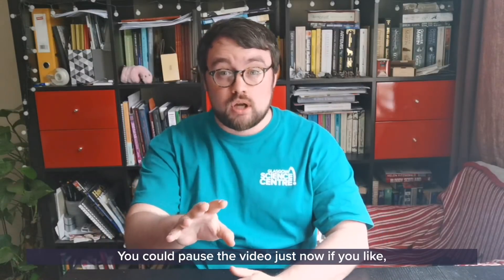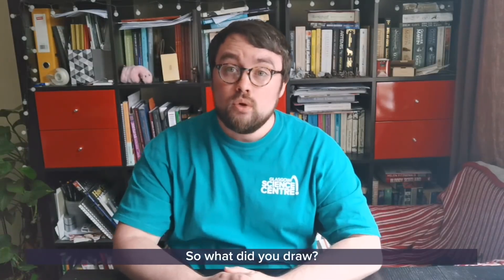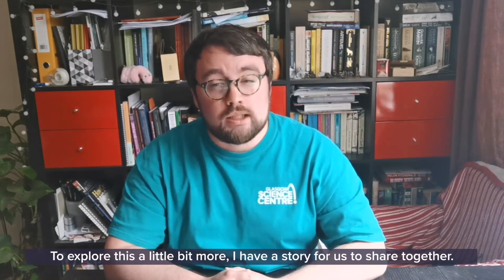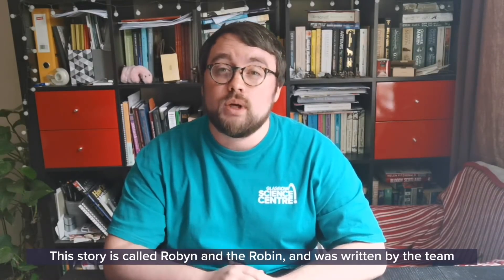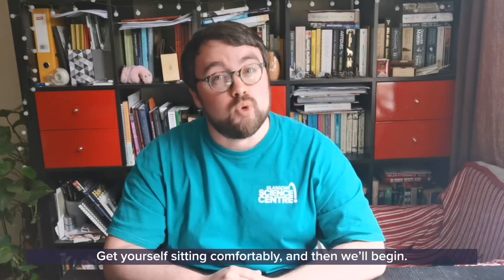You could pause the video just now if you like to give you a chance to draw your scientist. So what did you draw? Share it with us in the comments below — we would love to see your design. To explore this a little bit more I have a story for us to share together. This story is called Robin and the Robin and was written by the team at Glasgow Science Centre. Now get yourself sitting comfortably and then we'll begin.